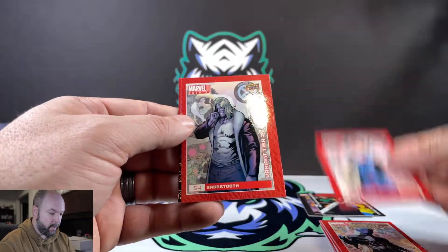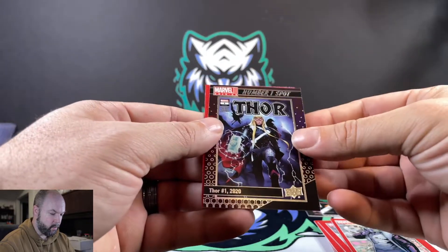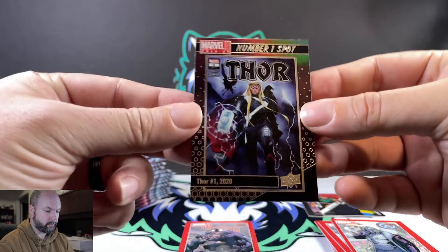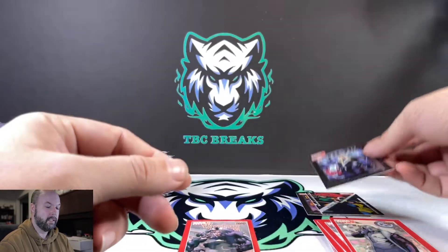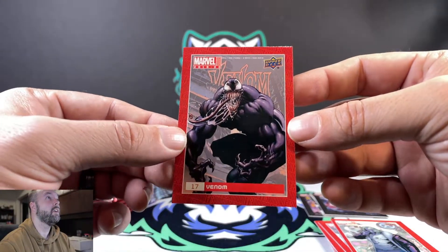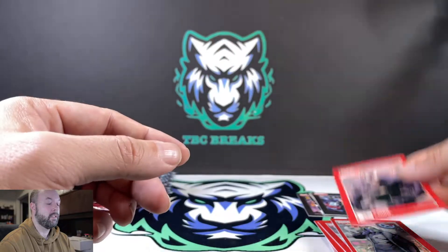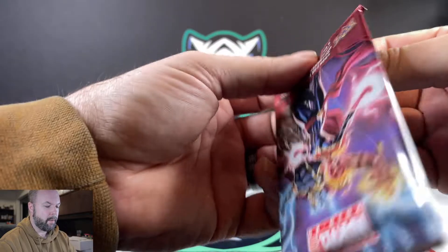Malekith, Armor, Sabertooth. Number one spot — Thor, a cool-looking card. Those aren't numbered. Venom — it was always cool when I was a kid seeing the Venom vs. Spider-Man cards and comic books.